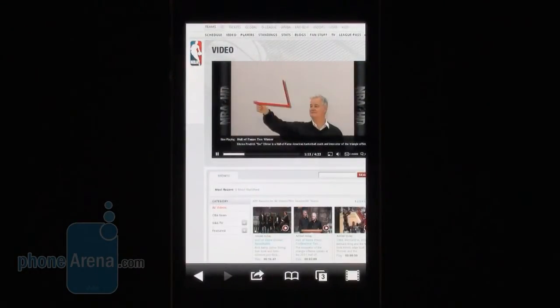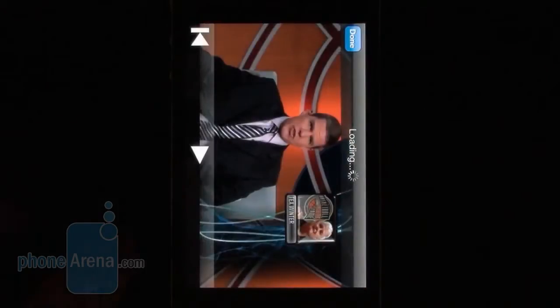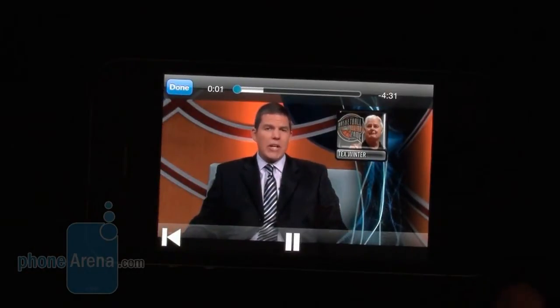As you can see, Flash videos can be played straight in the page, but frame rates are pretty choppy, so you'd be better off using the full screen mode by just tapping right here. And you have to switch your device to landscape mode.